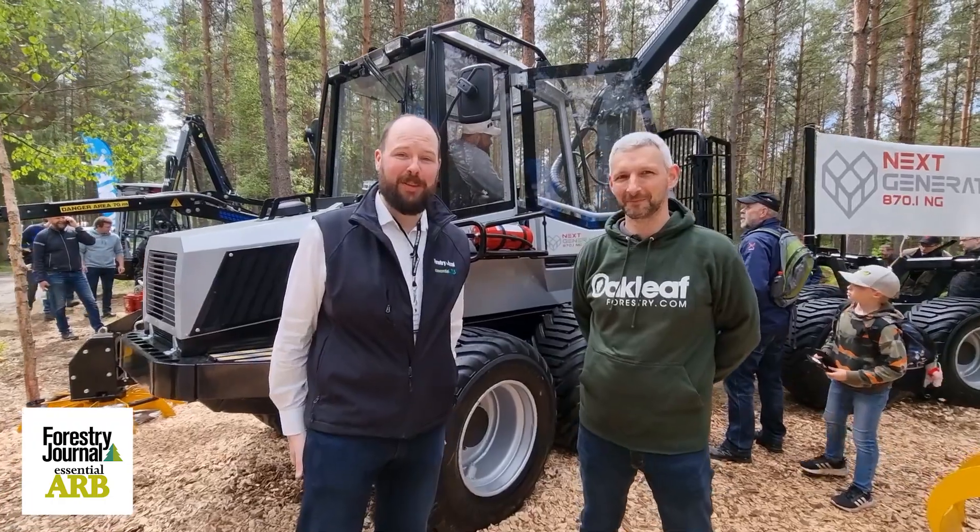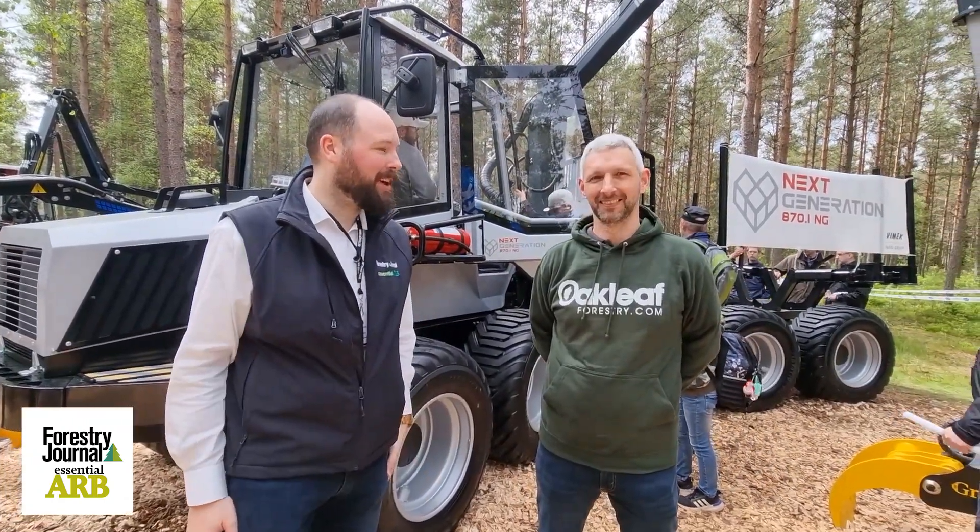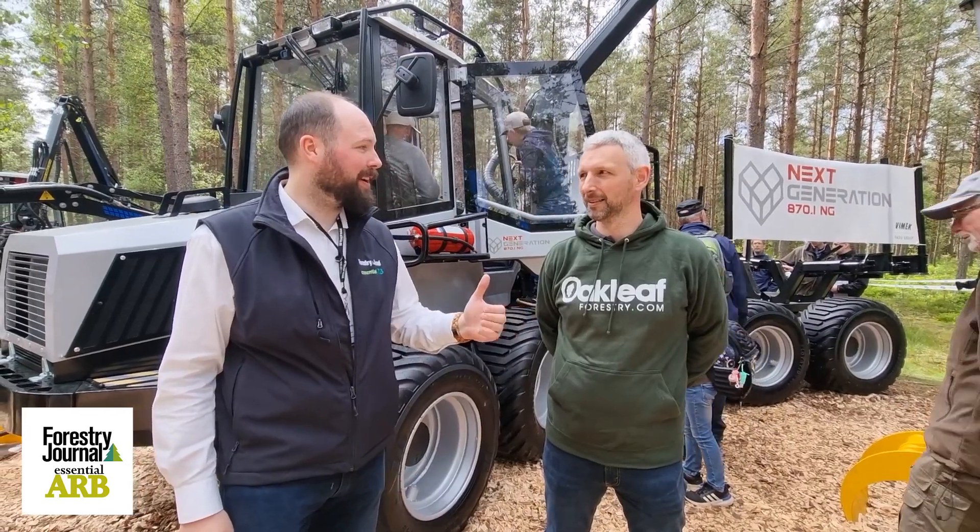Hi, I'm John McNee, editor of Forestry Journal, and I'm at Elmia Wood talking to Joe Litter from Oakleaf, importer for Vimec.